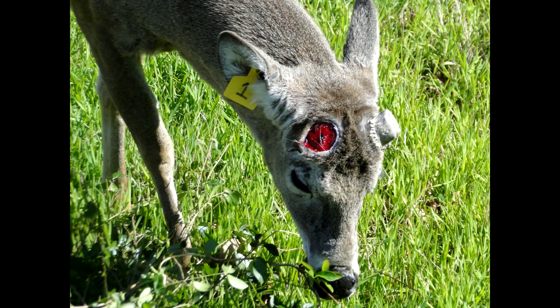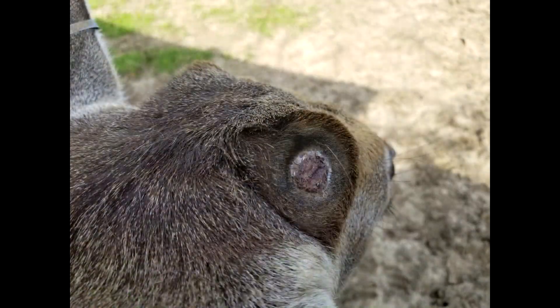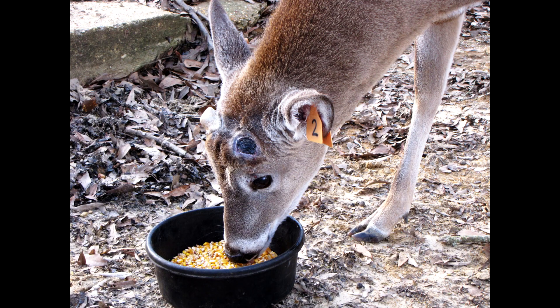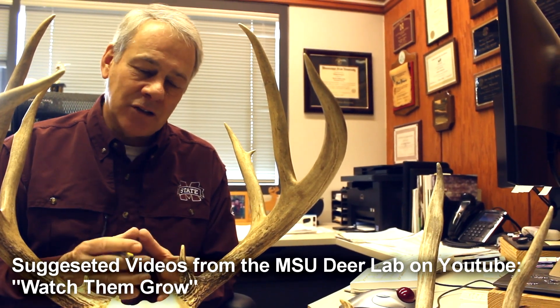Once the antler falls off, the top of that pedicle is basically a bloody wound — it's lost tissue and it bleeds. The first day you'll have just a pool of blood there, and just like any wound, the blood is going to dry and develop a scab. You see this bloody pedestal right after the antler is dropped, then it starts drying, a scab forms over the wound, and once that scab is fully formed, the new antler starts growing in its place from the base outward.